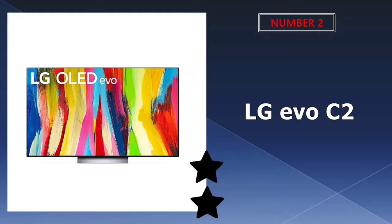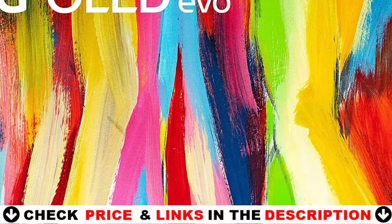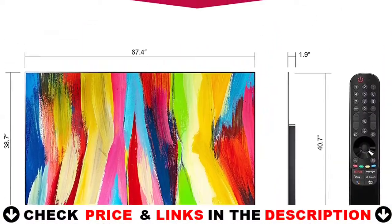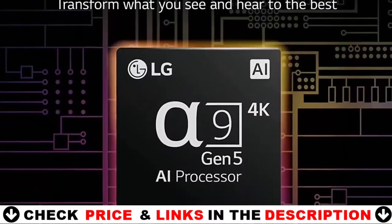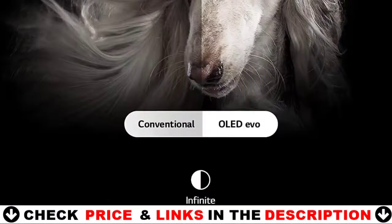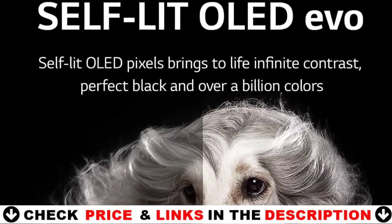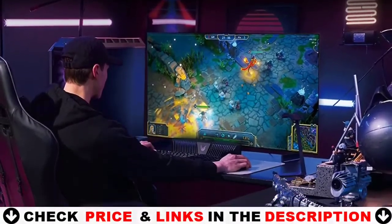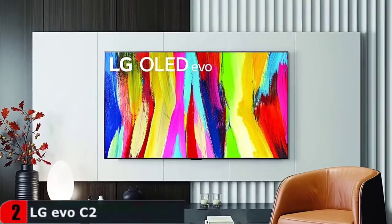Our second best 77-inch TV is the LG Evo C2 OLED 4K Smart TV. The LG C2 has fantastic self-emissive technology that is ideal for watching movies or HDR content in a dark room. Use your voice to control your TV and connected devices with built-in support for Google Assistant, Amazon Alexa, Apple AirPlay, HomeKit, and many more. Its self-lit OLED pixels create beautiful picture quality with infinite contrast, perfect black and over a billion colors, now even brighter.